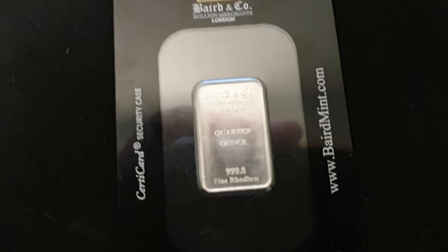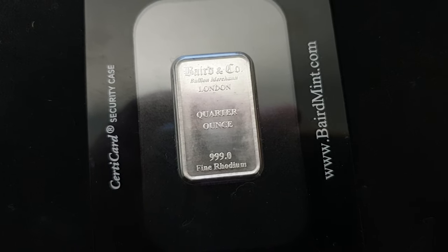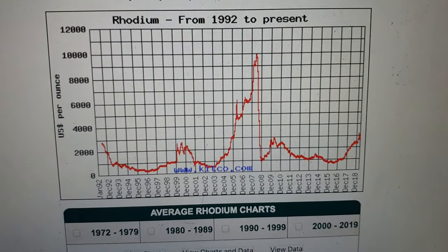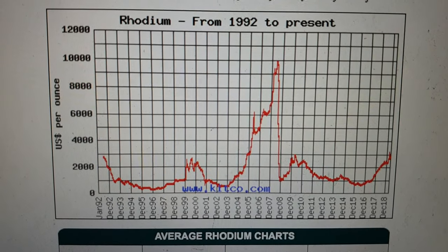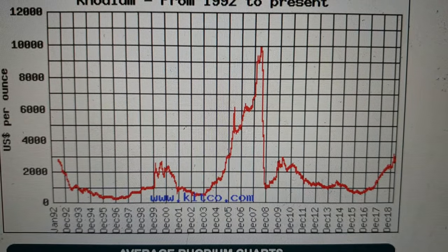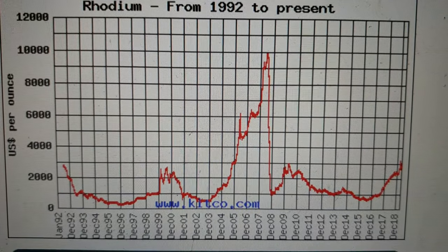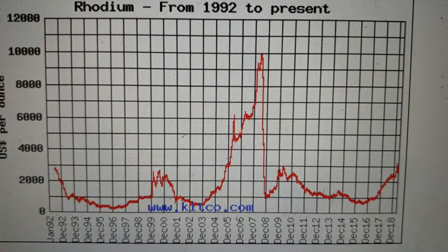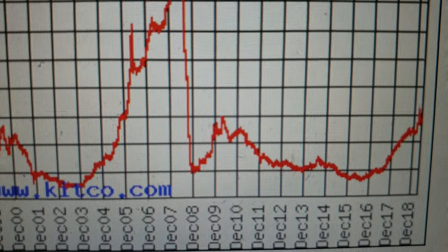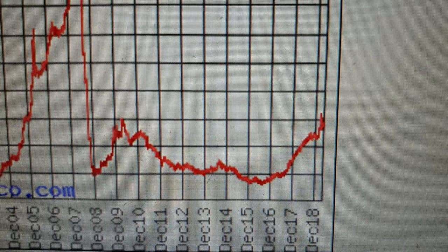Rhodium has had a pretty interesting price journey. If we go over to Kitco, for example — and this will be in US dollars — you'll see here from 1992 to the present day, you see that giant spike right there in around July-October of 2008, all the way up to US$10,000, and then a very steep decline. Since then, it went through a bit of an up and down, a sort of consolidation. But now some people would suggest it's starting to head on its way back up.